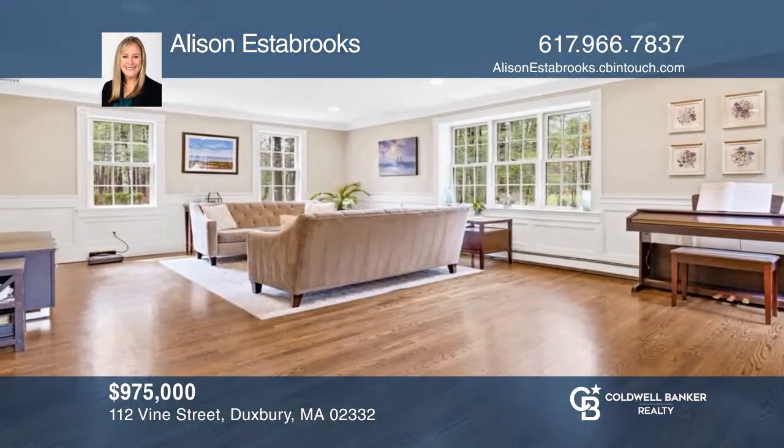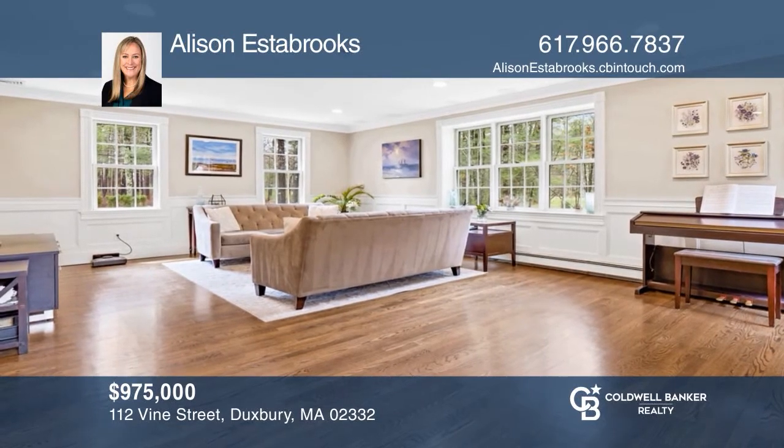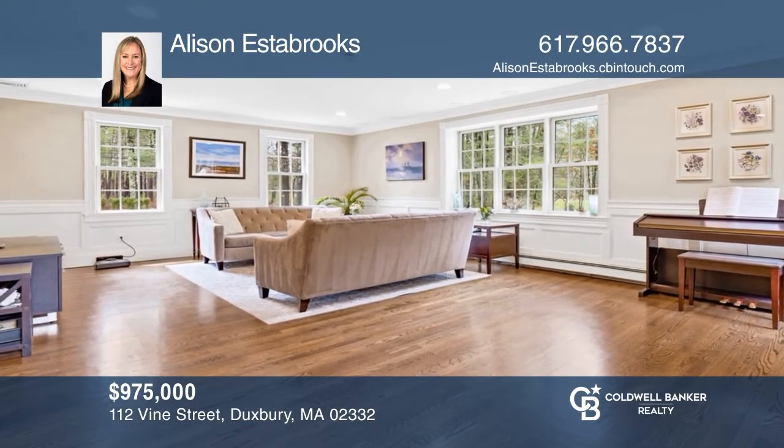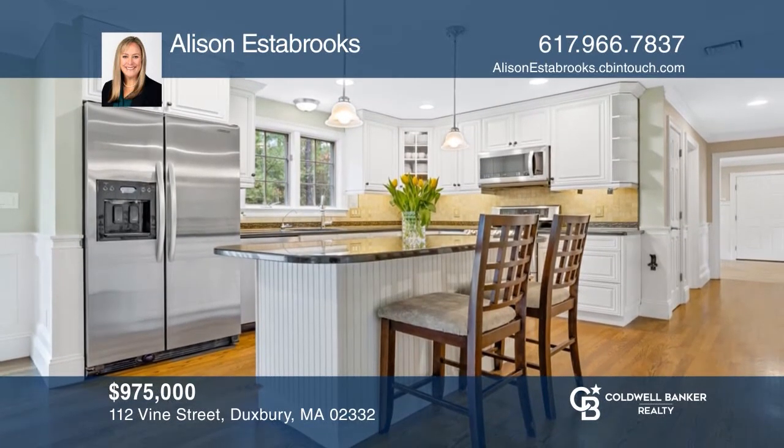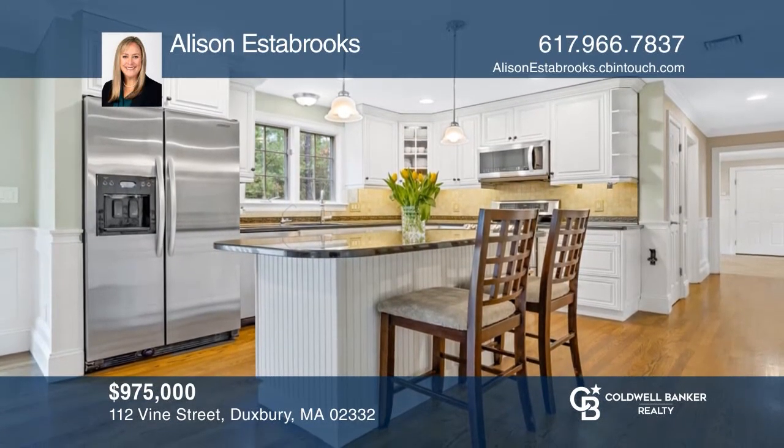This meticulously maintained five-bedroom home offers a flowing floor plan, stunning updates, and beautiful perennial gardens. Allison Estabrooks is ready to give you the keys to your dream home. Give her a call today.